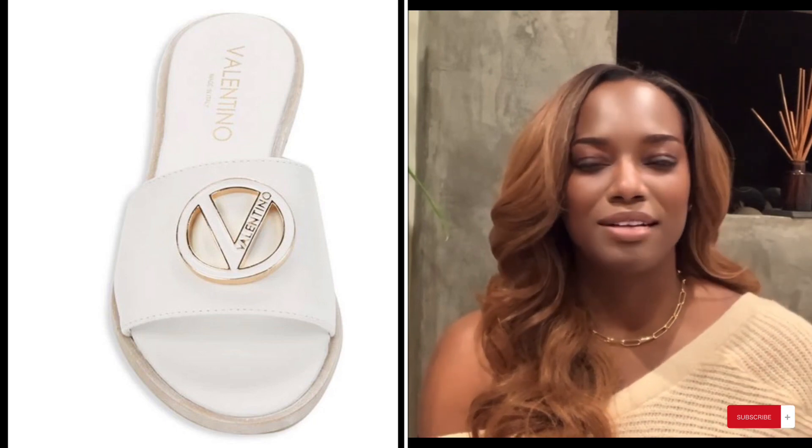Another purchase I absolutely love is the Valentino slides — durable, can take a beating, and super comfortable for running errands. They work really well for my narrow feet. One purchase I do regret is the Hermès Oran sandals: they're too narrow, they don't last long, and they get beat up quickly — you'll find yourself buying a second pair fast. Hopefully you enjoyed this video — like, subscribe, share, and I'll see you in the next one. Ciao for now!